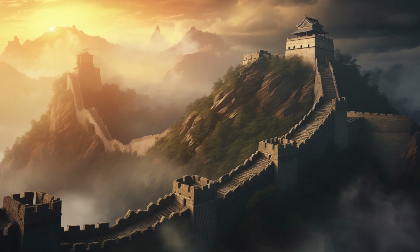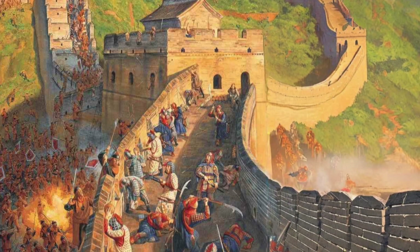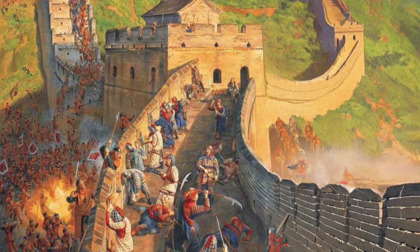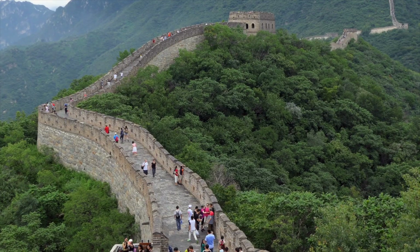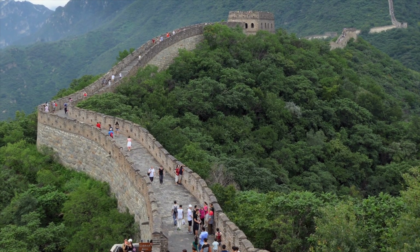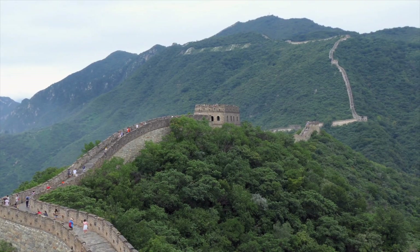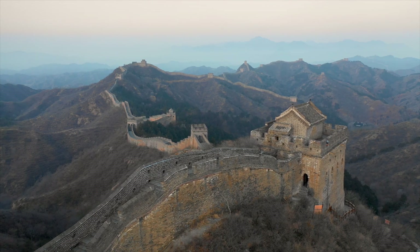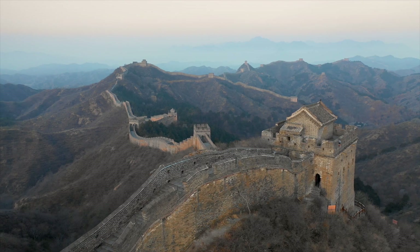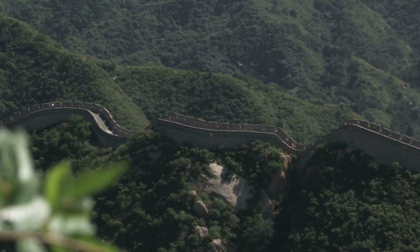Despite all these defenses, the Great Wall was never completely impenetrable. Over the centuries, various invaders managed to breach it by finding weak points or simply going around it. But the wall's true value was not in its ability to stop every invader — it lay in its role as a psychological deterrent. The sight of the towering wall stretching as far as the eye could see was enough to give pause to any would-be invader, a symbol of China's strength and determination.